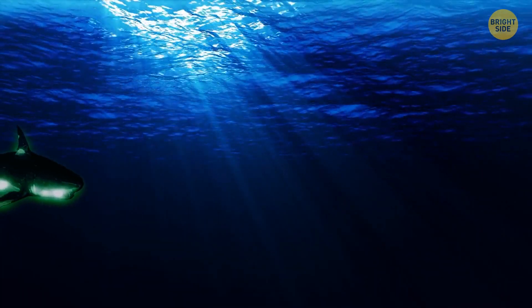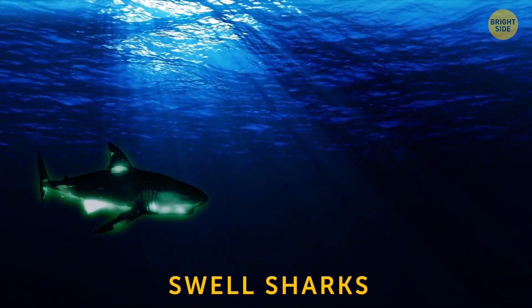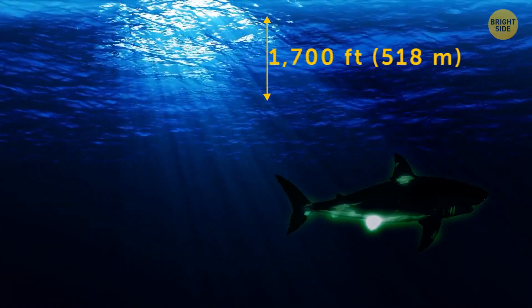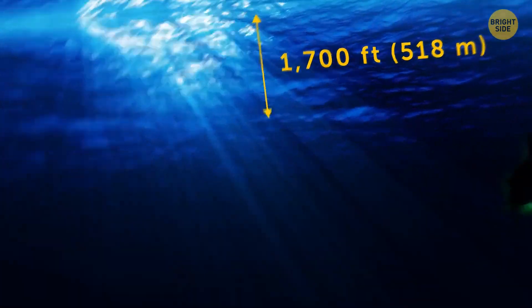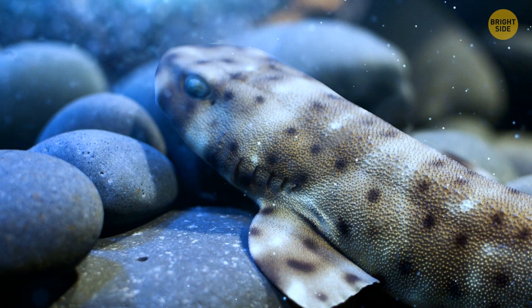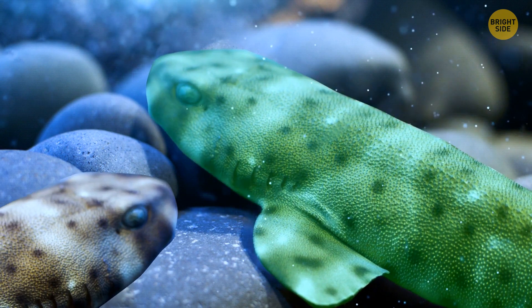There are sharks that glow in the dark. For example, swell sharks. They live in the dark ocean depths, almost 1,700 feet under the surface. No one knows why exactly, but they emit a fluorescent glow only other swell sharks can see.